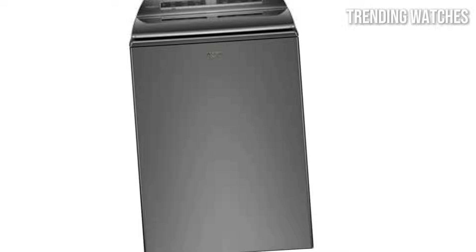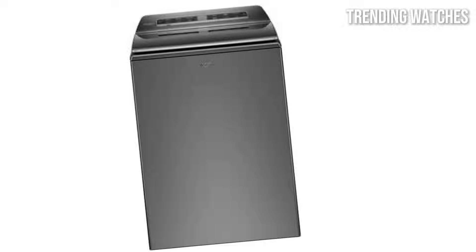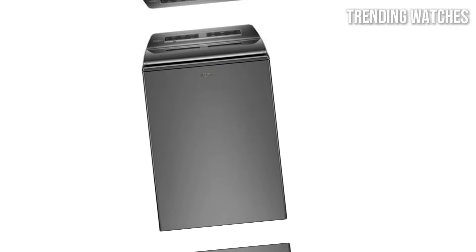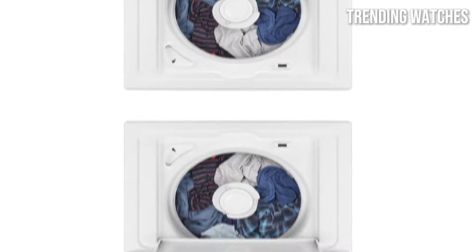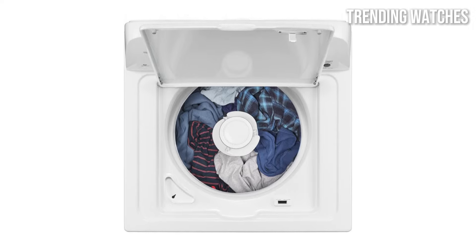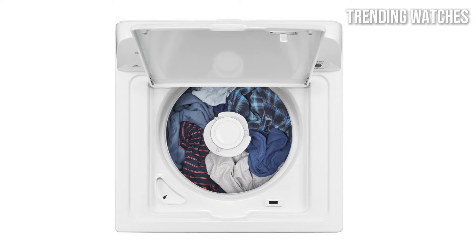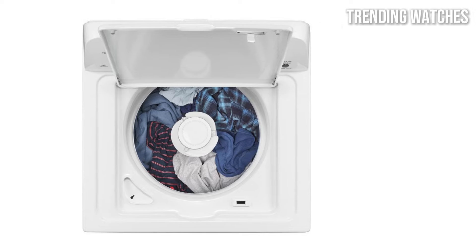The design of the washer is sleek and modern, fitting seamlessly into any laundry room. Its user-friendly interface and intuitive controls make it easy for anyone to operate, regardless of their experience with appliances. Additionally, the large-capacity drum means fewer loads, saving you time and energy. The Whirlpool Smart Top-Load Washer with 2-in-1 removable agitator is currently available — check the description for current pricing and deals.